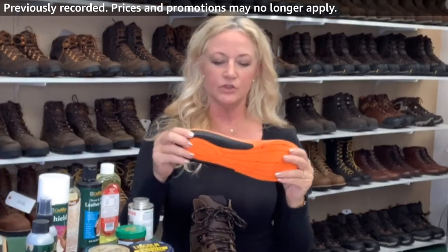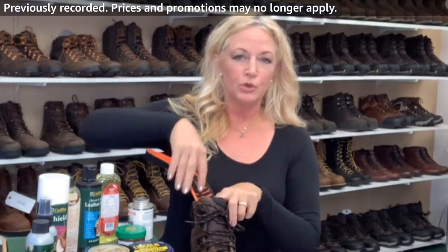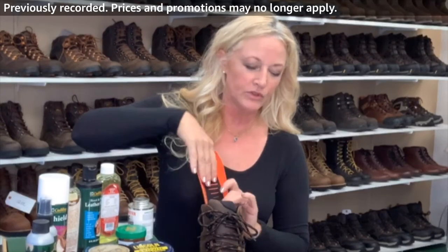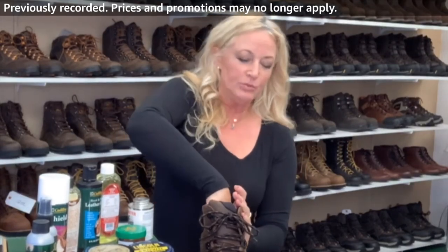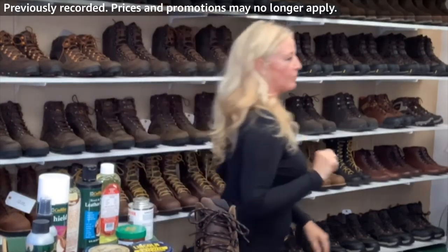It's their Danner comfort support system — it gives you extra cushion around the heel. But they make this boot to fit everybody, and the way you can get it to fit extra great for you is to put your own orthotic inside. Something with some arch support — let me grab one to show you.